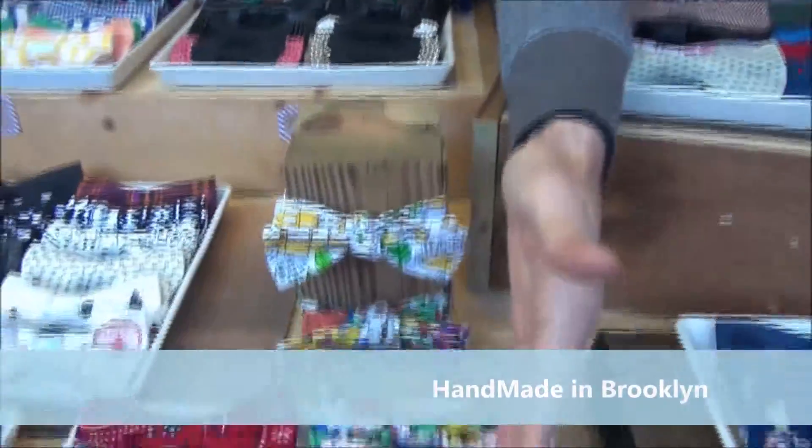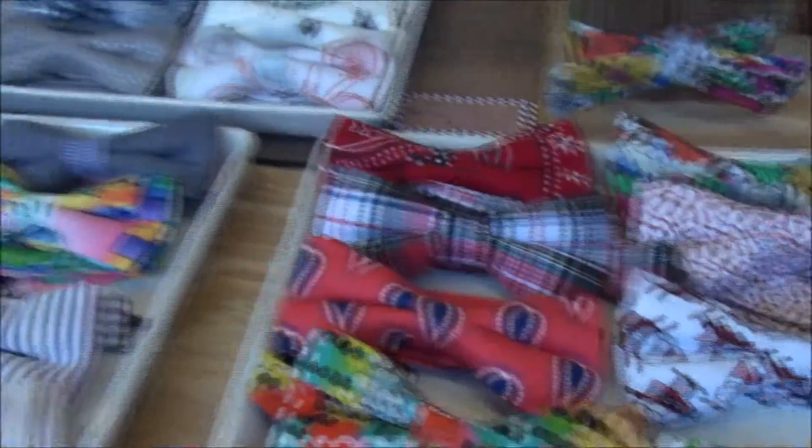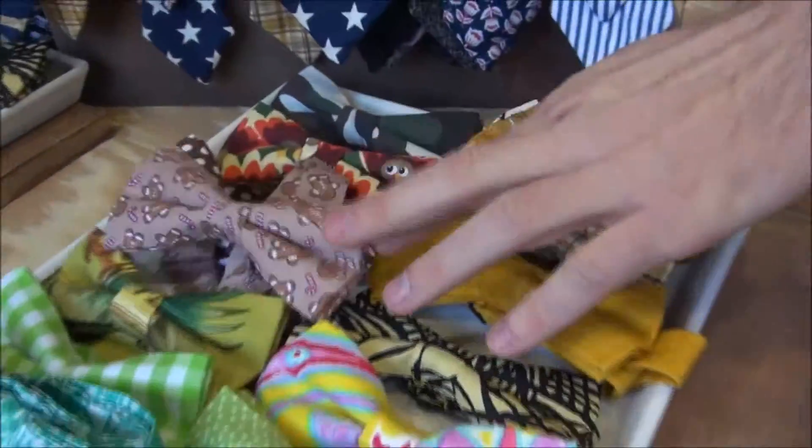So this year we have several new ones, several for the holiday. I have this Santa Claus. And then I also do a gingerbread man, which has proven to be very popular.